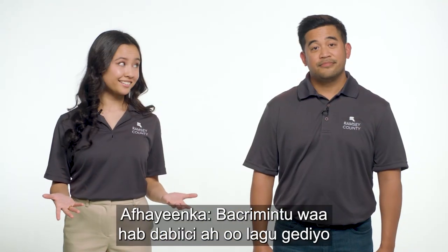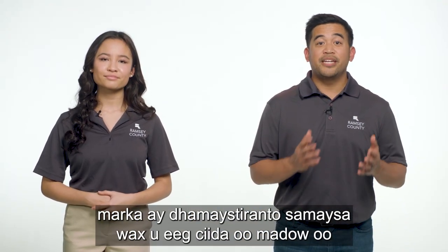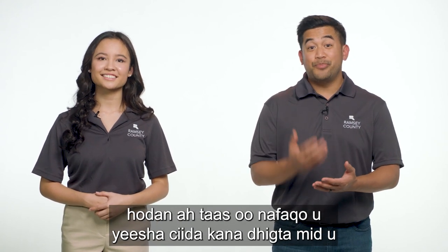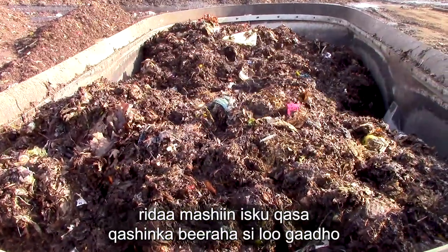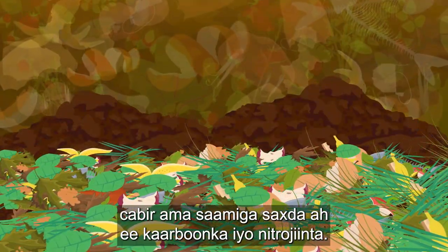What is composting? Composting is nature's way of recycling and when complete, creates a rich black dirt-like material that improves soil, making it better for plants. At the compost site, food scraps are loaded into a mixer along with yard waste and blended to achieve the proper carbon to nitrogen ratio.